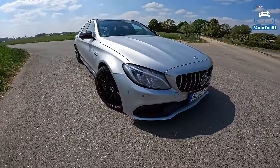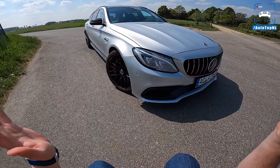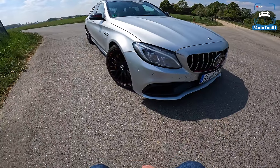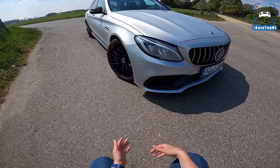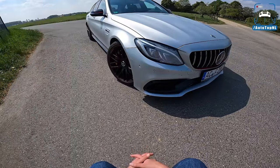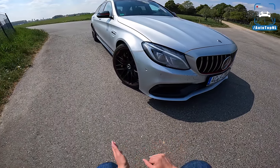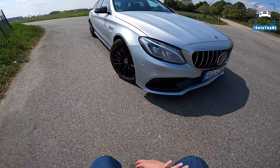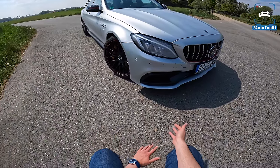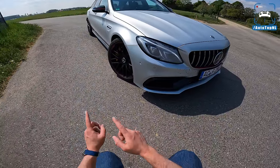Welcome to this POV review by Autotopnl. My name is Martin and today I am taking a look at a C63 S estate. The reason being is that I have the M3 now for a year and I'm thinking about moving to something cheaper but maybe a bit more fun — like a V8 and something for the family. So this is quite the obvious choice: the C63 S estate.